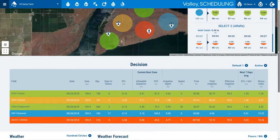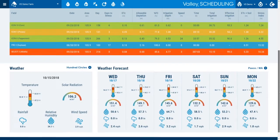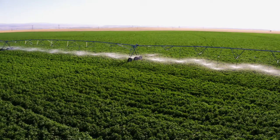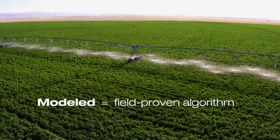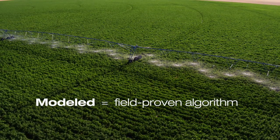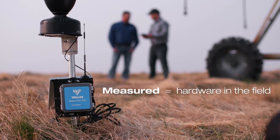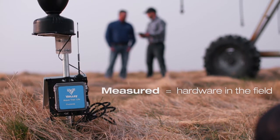With Valley Scheduling, you can choose which solution to use for your irrigation recommendations: either Modeled, which produces a forecast using data based on our experience with dozens of crops and millions of acres around the world, or Measured, which integrates data gathered from hardware located in your fields.